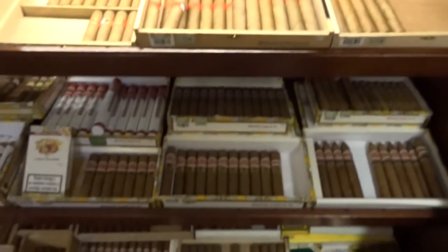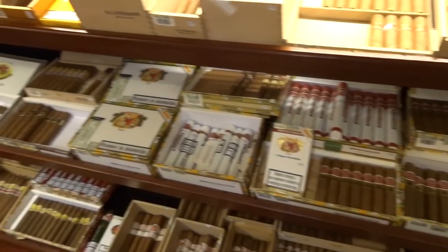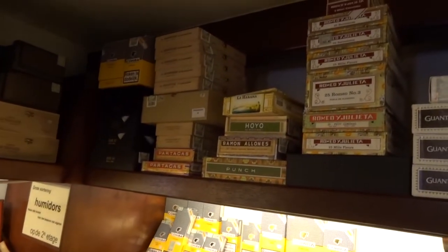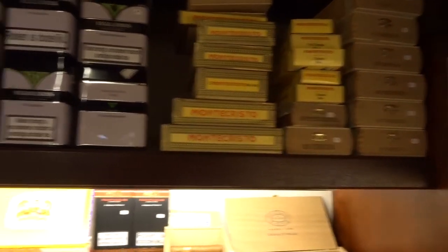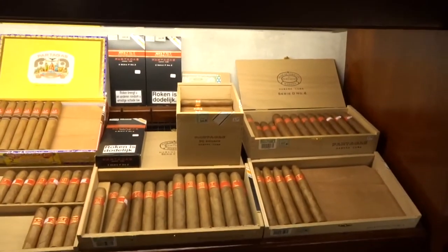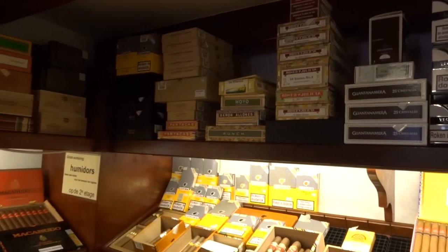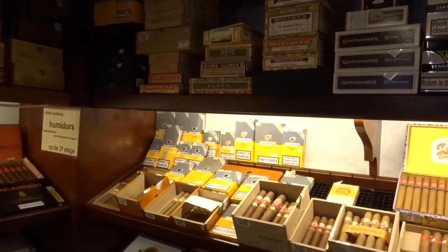As a Cuban cigar lover, you can find enough cigars here. What I normally always do when I visit a smaller shop is look at the boxes on top. Always look at the dates because you never know what you're going to find in stores like this. Unfortunately, I was here a couple of months ago and I picked up all the older ones — at least the special ones.